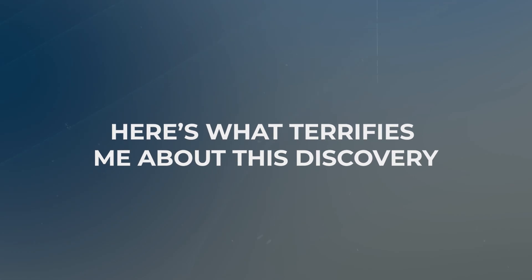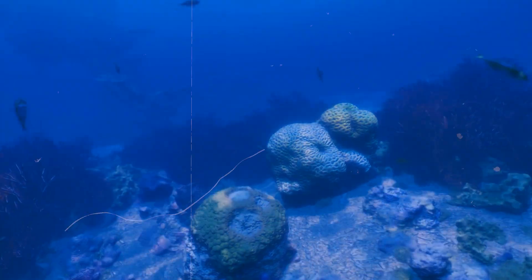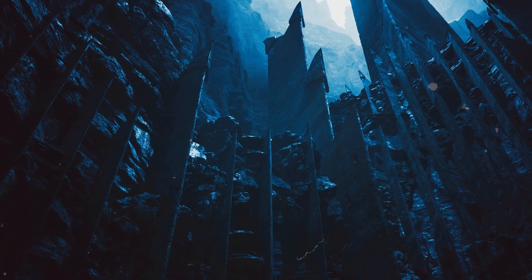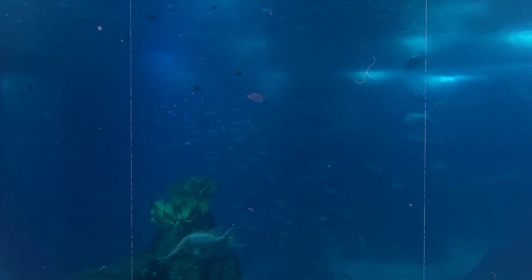If volcanic processes can create something this geometric, what else might be down there that we're dismissing as impossible? If we missed something this massive and obvious for millions of years, what are we missing right now? There could be underwater cities, geometric structures bigger than pyramids, formations that would rewrite geology textbooks — all sitting in the darkness while we argue about budgets for ocean exploration.